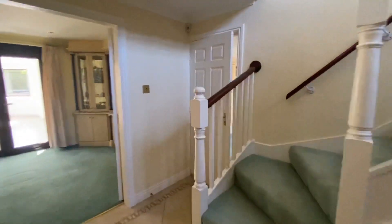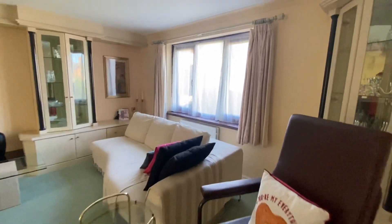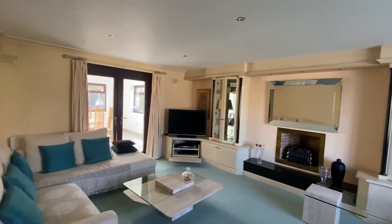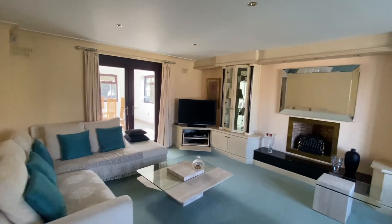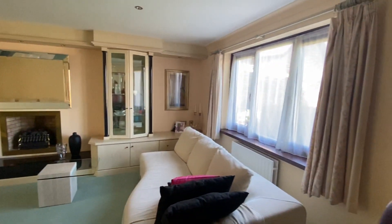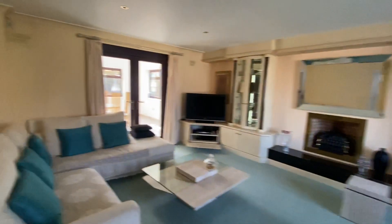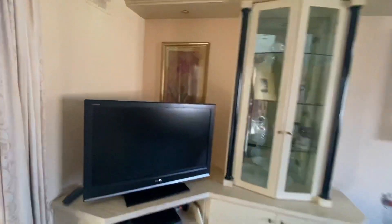I'll take you into the living room first of all, so let's go to the right here. This takes us into a really fantastic size living room. We've got a window to the front and then also patio doors to the rear leading into a really fantastic dining entertaining space.